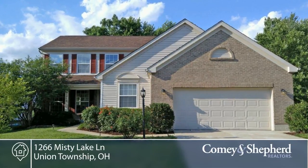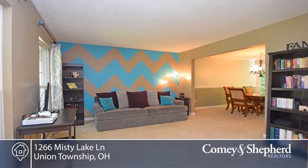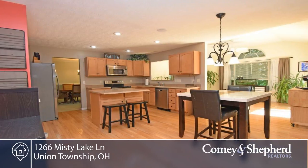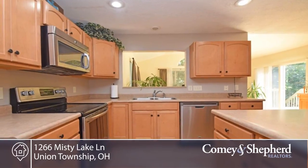Here's a lovely traditional home on a cul-de-sac in desirable McGuffey Lakes. There's a wonderful open floor plan with an eat-in kitchen with island, new stainless steel appliances that opens to a spacious family room with fireplace, sunroom with walk out to the new deck, and fenced wooded backyard.